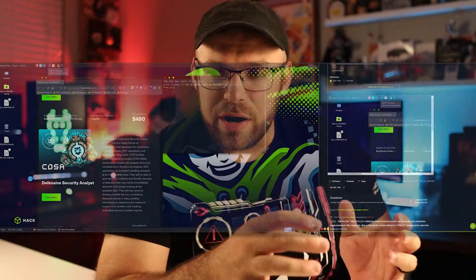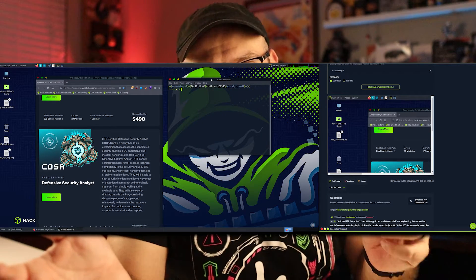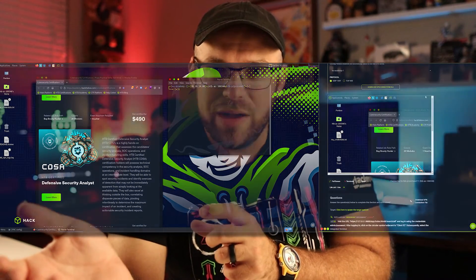One thing I really like about the Hack the Box environment is it allows you to VPN in with your own machine and use real-world tools. They do offer a service known as their Pwnbox, where you can spin it up in a web browser and take advantage of a Kali or Parrot OS VM without any installation or configuration.